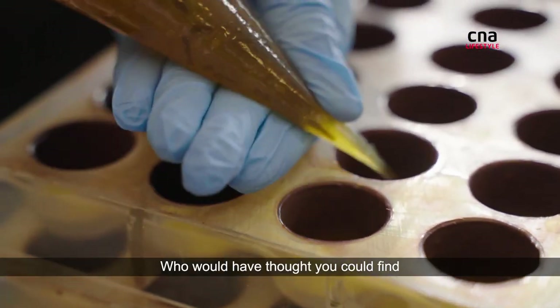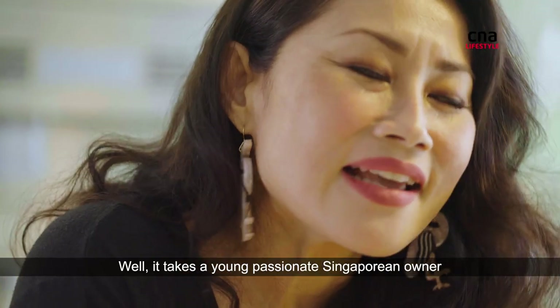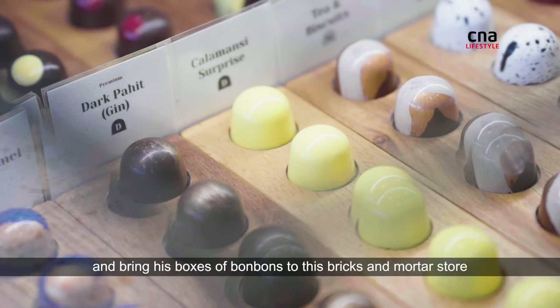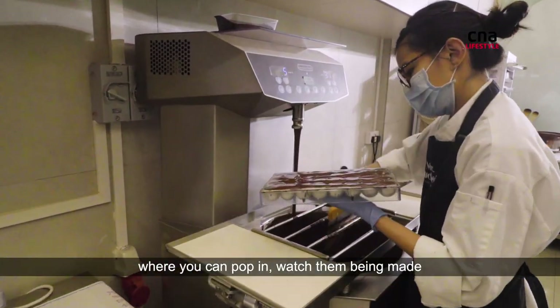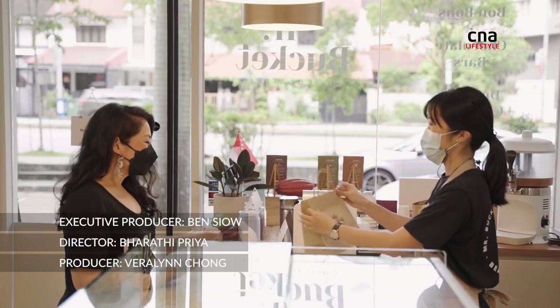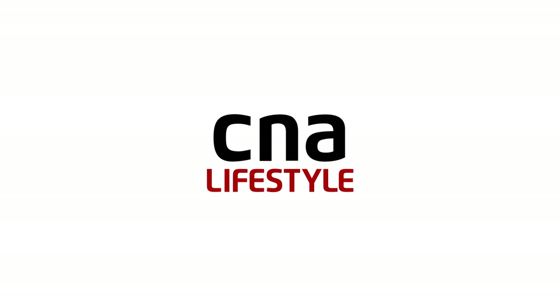Who would have thought you could find hipster chocolates in an HDB block? Well, it takes a young, passionate Singaporean owner like Jerome Pennefort to think outside the box and bring his boxes of bonbons to this bricks-and-mortar store where you can pop in, watch them being made, and use your CDC vouchers to pay. We'll see you next time.